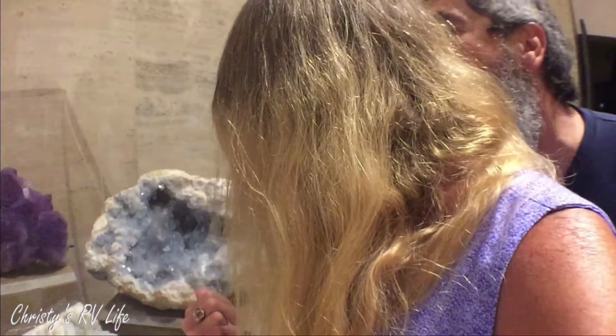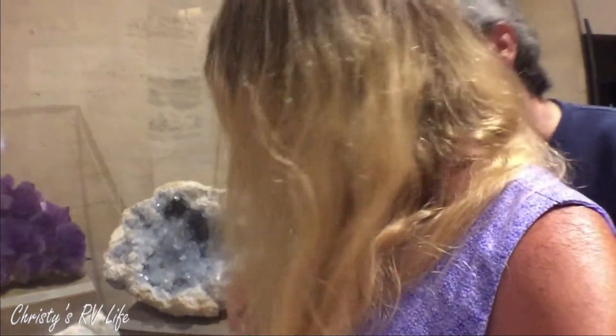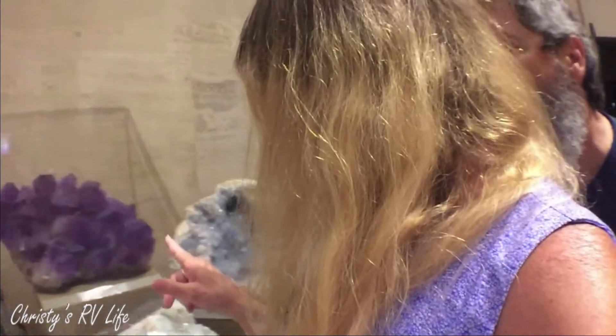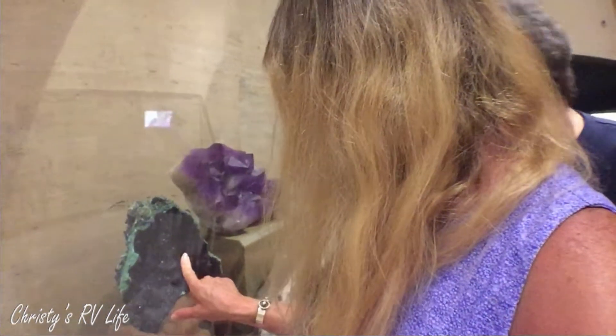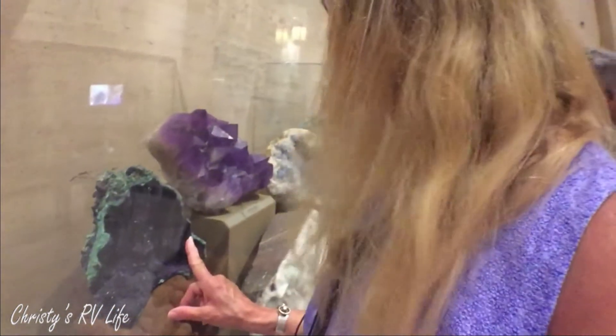It's a beautiful slab. Aragonite. So what is this? What is that one, Tom? Celestine quartz - oh, I like this one. Azurite - right, that's pretty. I don't think the pictures do it justice, it's beautiful.